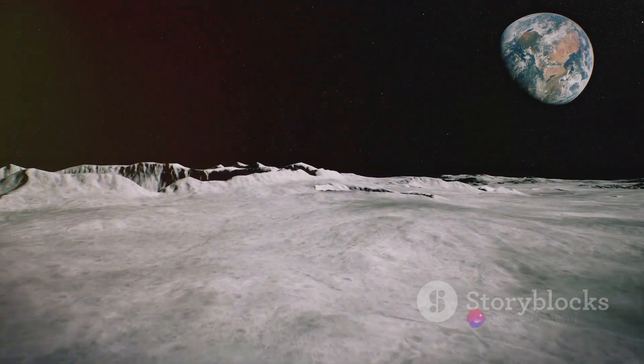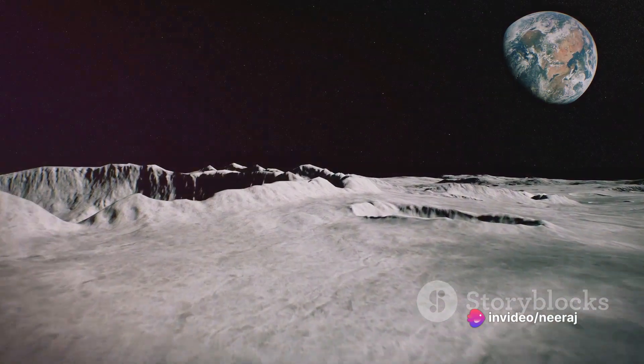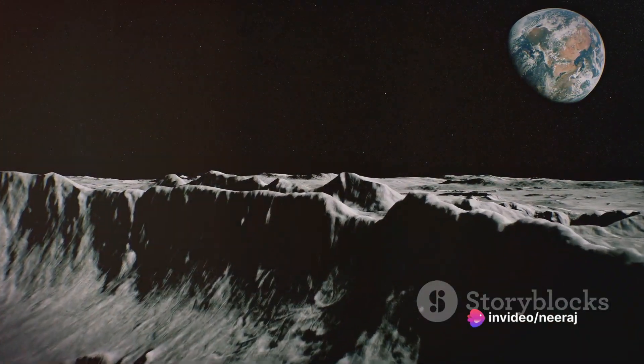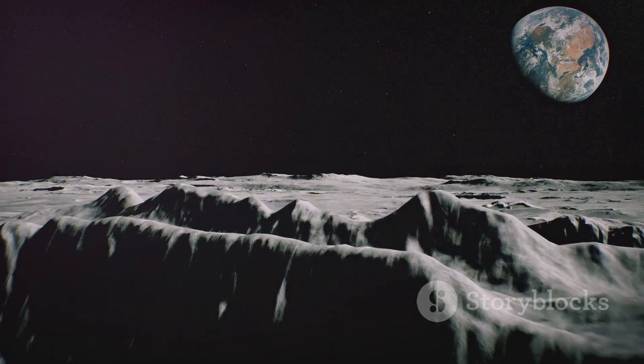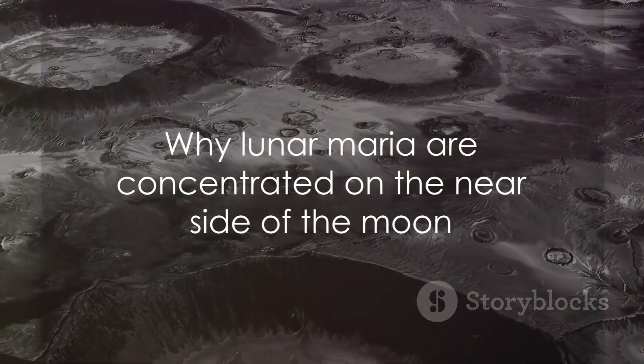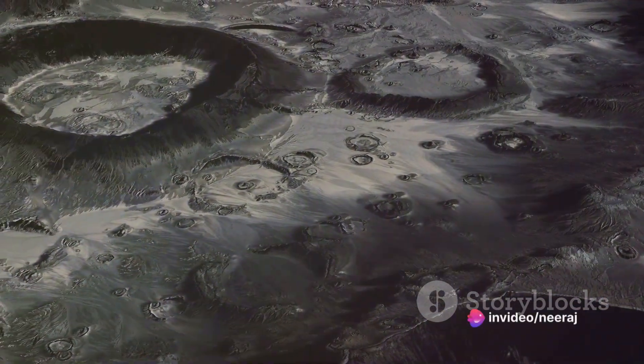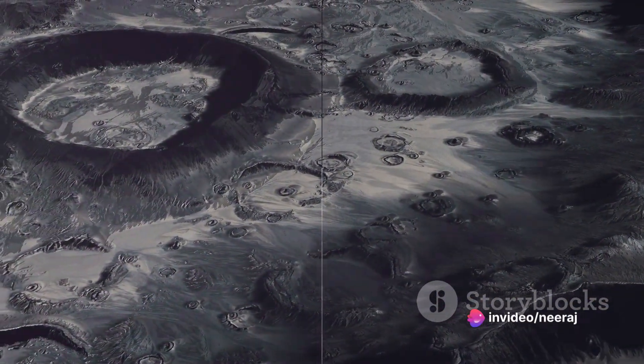In terms of size, the lunar Maria are not small features. They make up approximately 16% of the Moon's surface — a significant portion, considering the Moon's diameter is more than 2,000 miles. Now that we have a clear understanding of what Lunar Maria are, let's delve into why they are concentrated on the near side of the Moon.